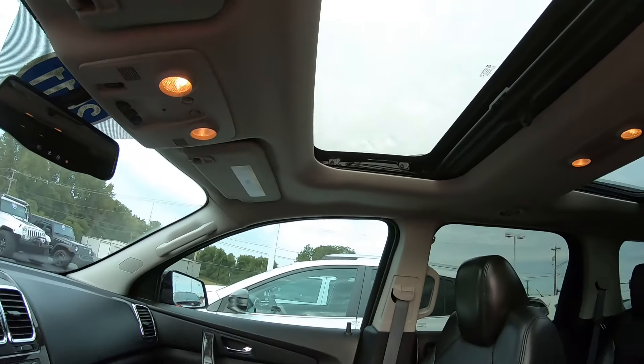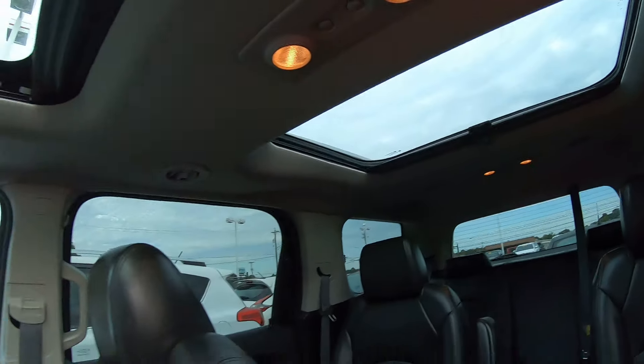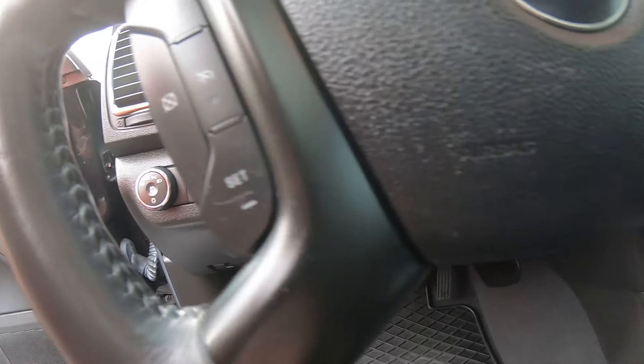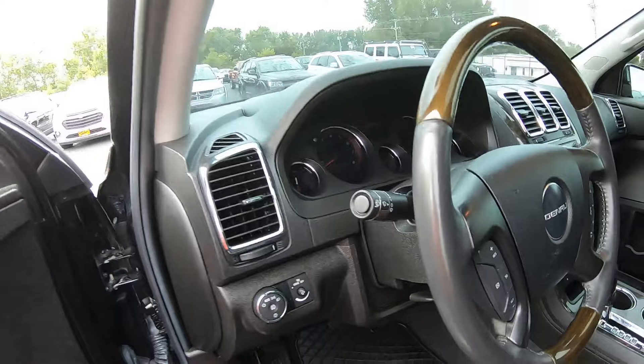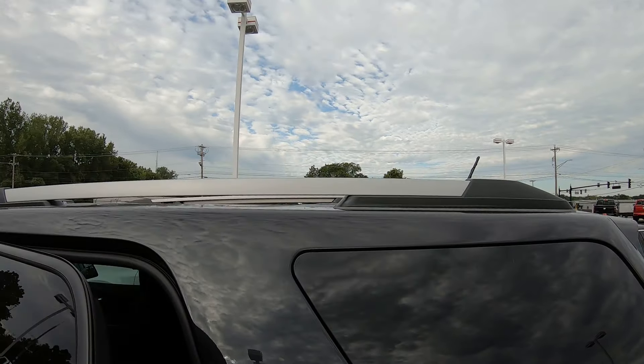We got the dual sunroof group — great for those burnt CDs too. Hands-free options for your phone and cruise control. There's also a roof rack if you like to kayak.